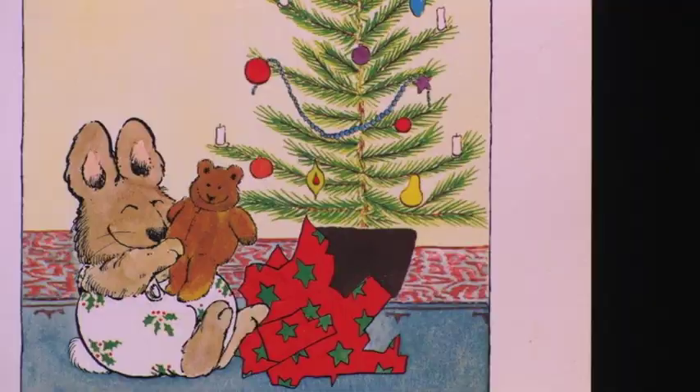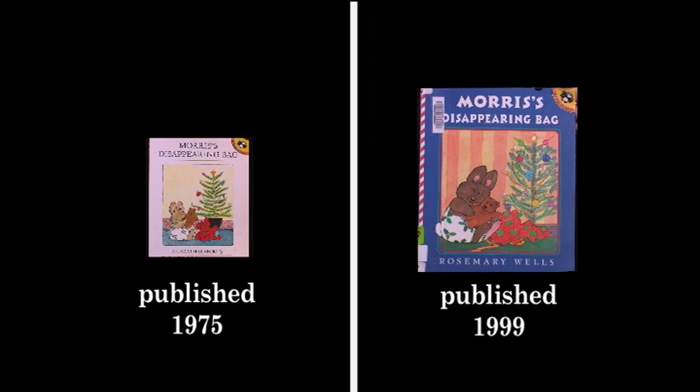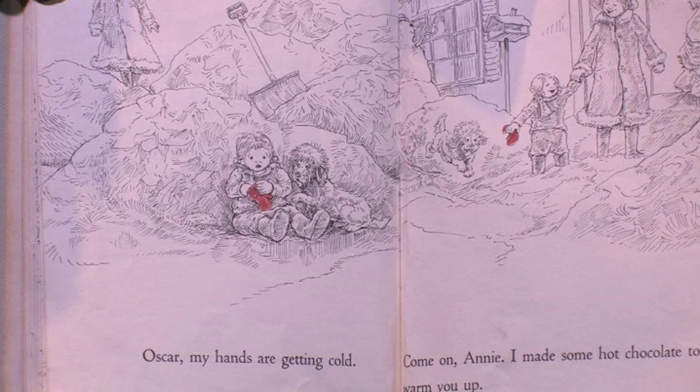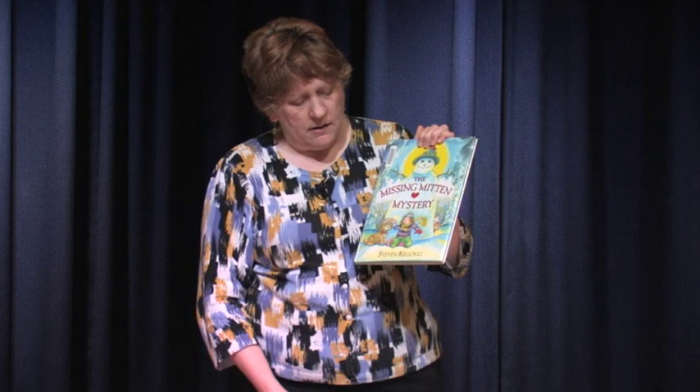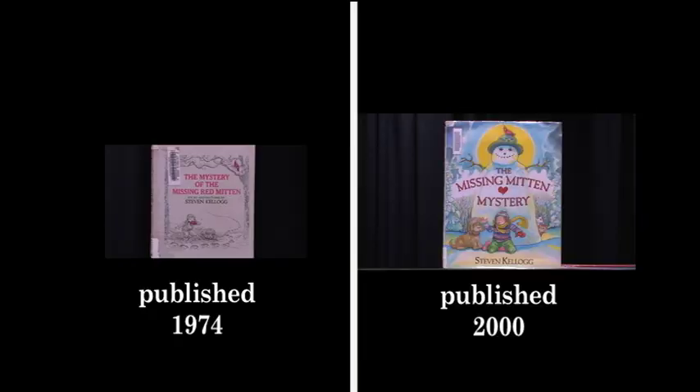Another reason books might be re-illustrated is that they may have been originally published in a smaller version. Here's Morris's Disappearing Bag by Rosemary Wells and The Mystery of the Missing Red Mitten by Stephen Kellogg. The Missing Red Mitten was done in black and white drawings with just a spot of color. When it was re-illustrated by Stephen Kellogg — the original illustrator and author — he made it bigger, much more colorful, and he even changed the story. New printing technology gave his books a new life, and he was excited about that.